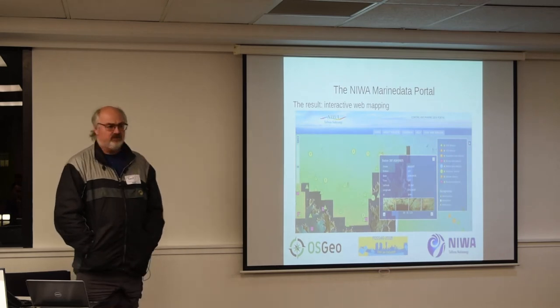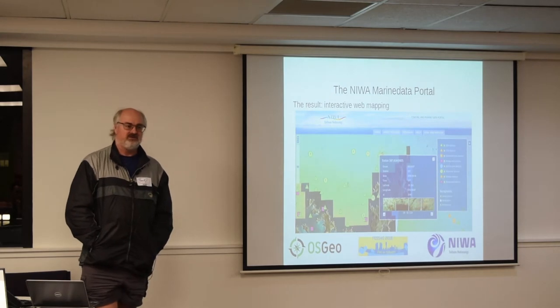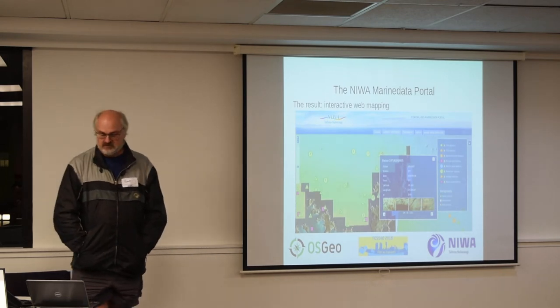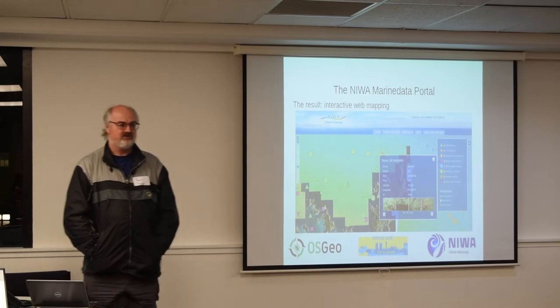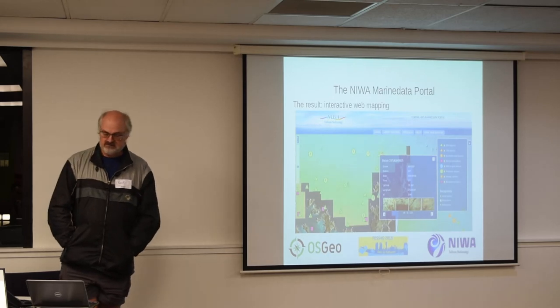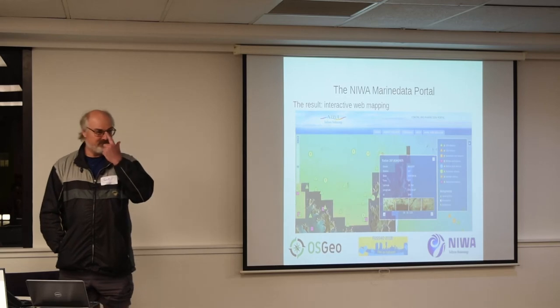If you go to the NIWA marine data portal, one of the projects shows where all NIWA's multi-beam and seismic data coverages are from work done for the oil and gas industry. It was quite profitable because they found we'd already surveyed areas, so they could just pay us for a desktop study of data we already had rather than sending a boat out to survey it again — this was when we were doing seabed mining, before the change of government.